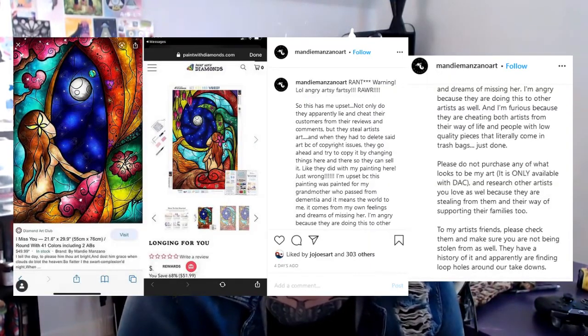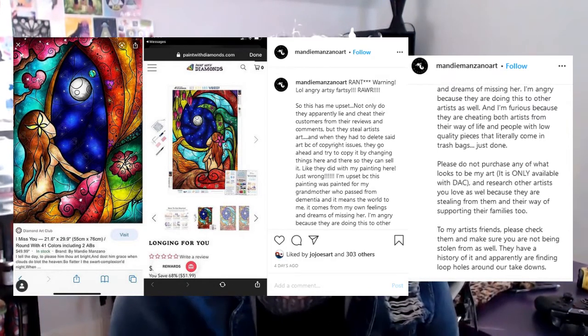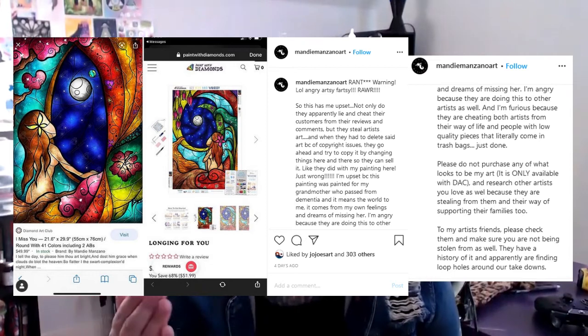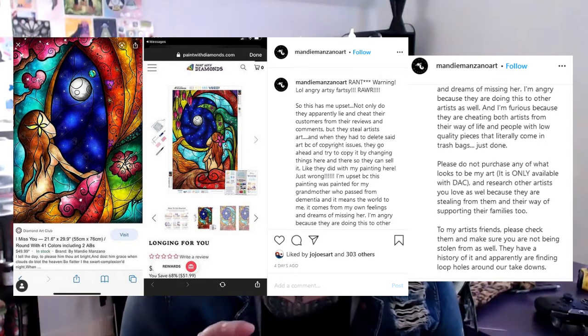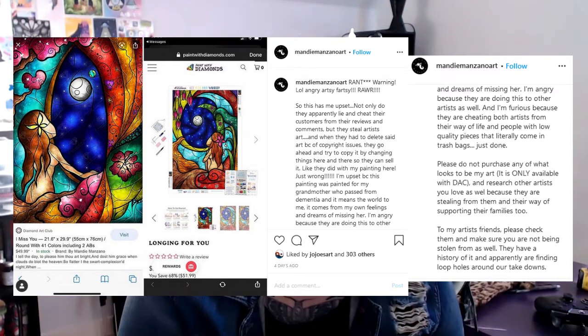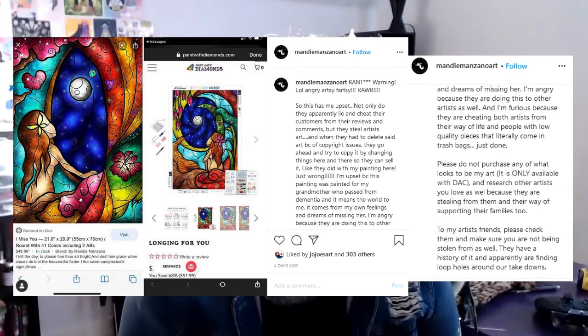Mandy Manzano posted on her Instagram page — I'm not going to read the whole thing, you can hit pause and read through the post, and I'll have links to Mandy's Instagram so you can read them there — but basically what they did was they took Mandy's image, flipped it, and recreated it. They changed it a little bit, so I guess it's not considered theft if they change it just enough, but it is wrong. The diamond painting community — those that are in the know — everyone is so mad about this, and rightfully so.